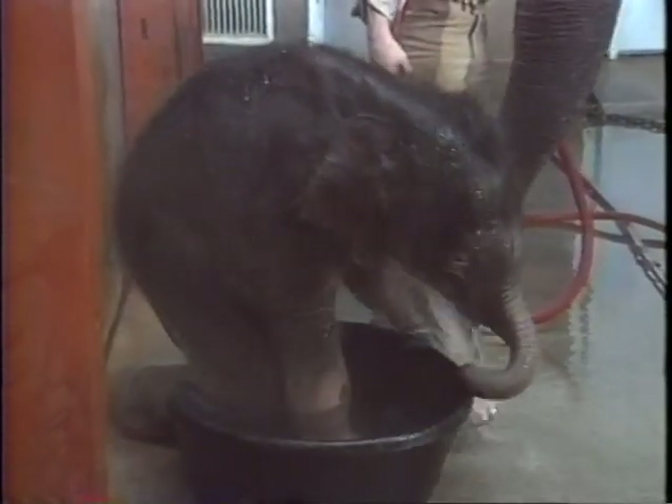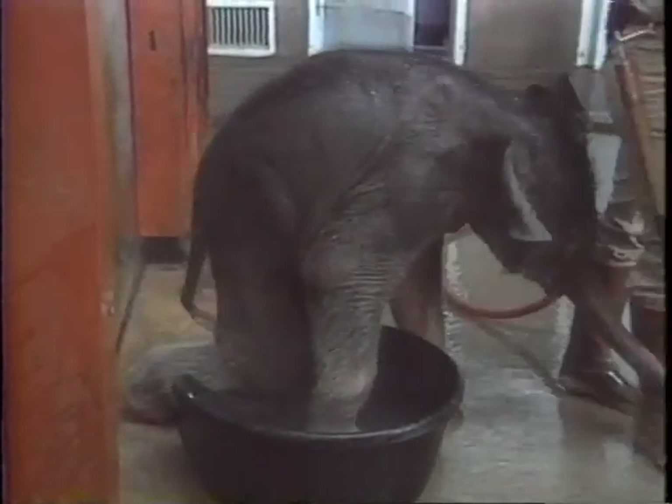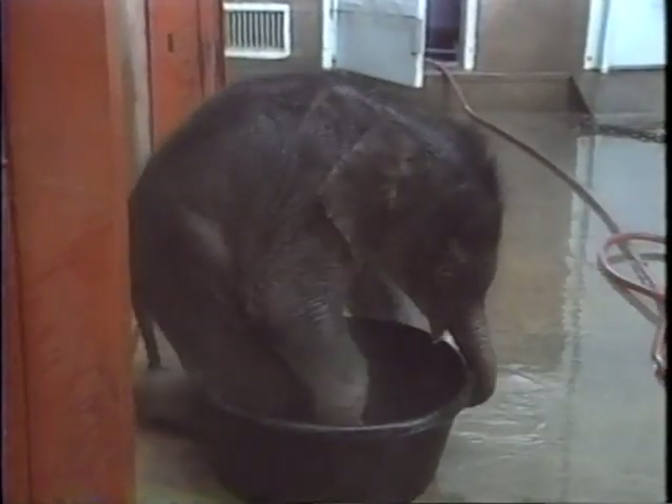The keepers don't mind facing this early problem. They know Raja will learn in time. They're just happy to have a baby elephant. For many years, it seemed like that might never happen.